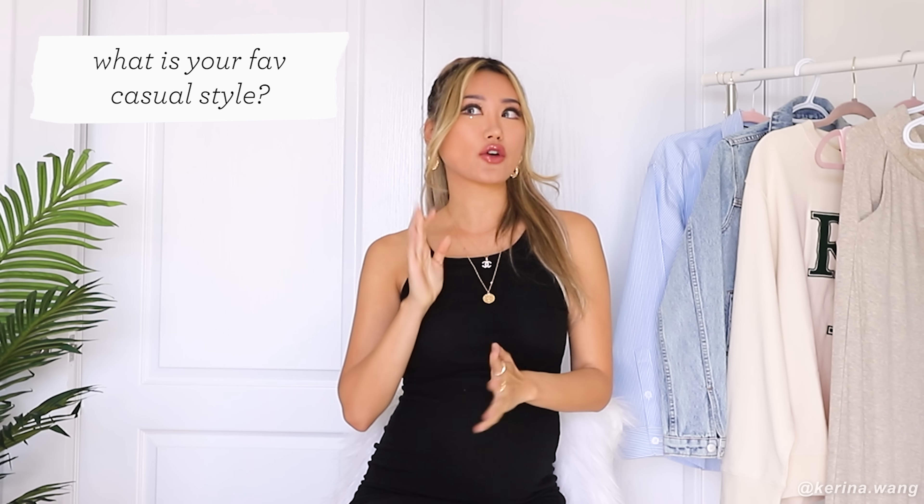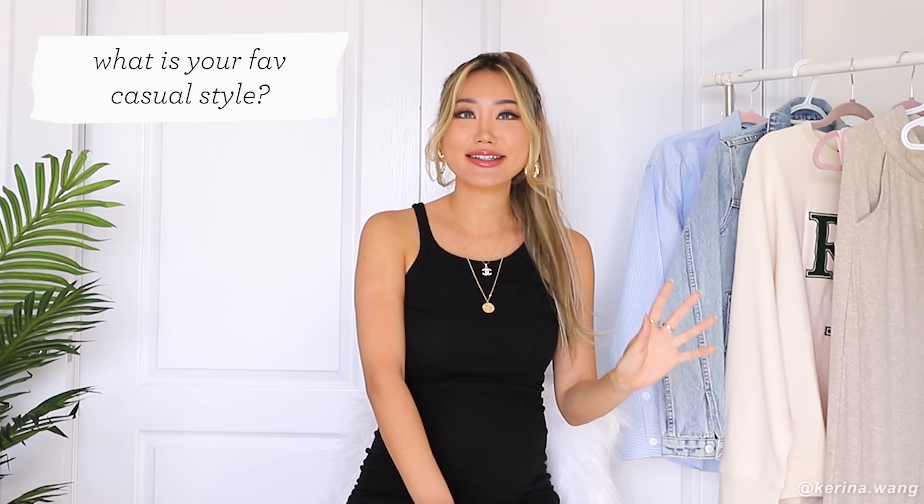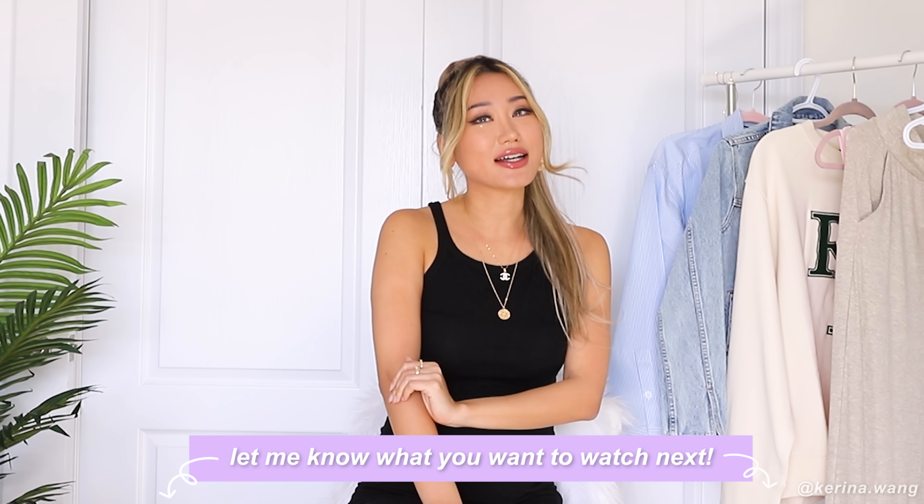I hope you guys enjoyed this video. Remember to hit that thumbs up button if you liked it, and let me know if you want me to do this for all seasons as well. I cannot wait to have wine breaks back again in the fall — I know a lot of you missed that, and trust me, I miss wine breaks more than you guys. I'll see you in my next video. Bye, I love you all.